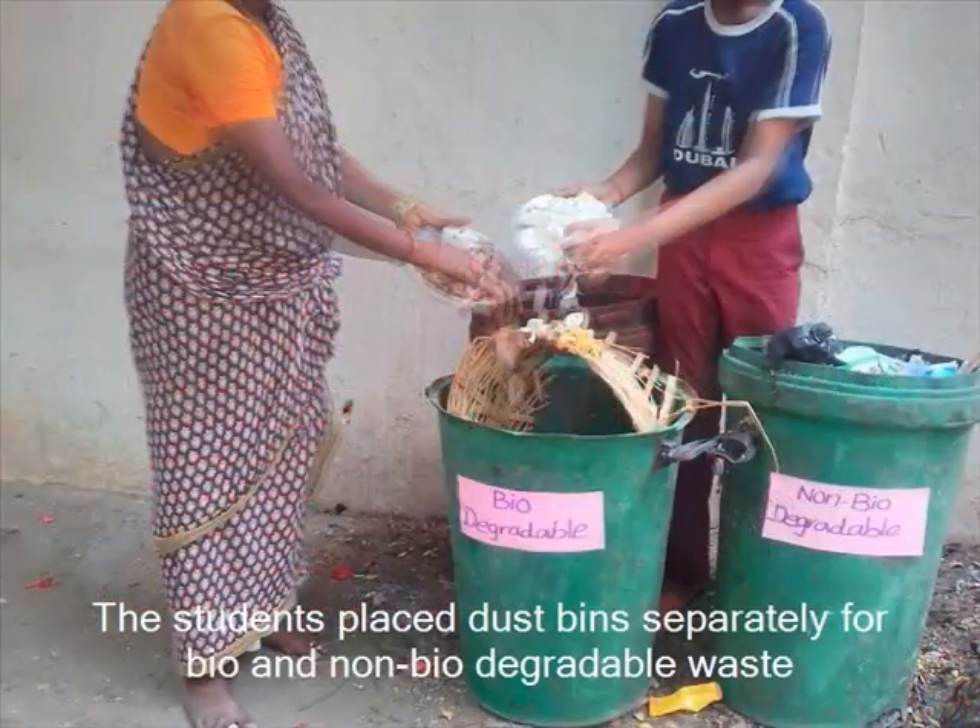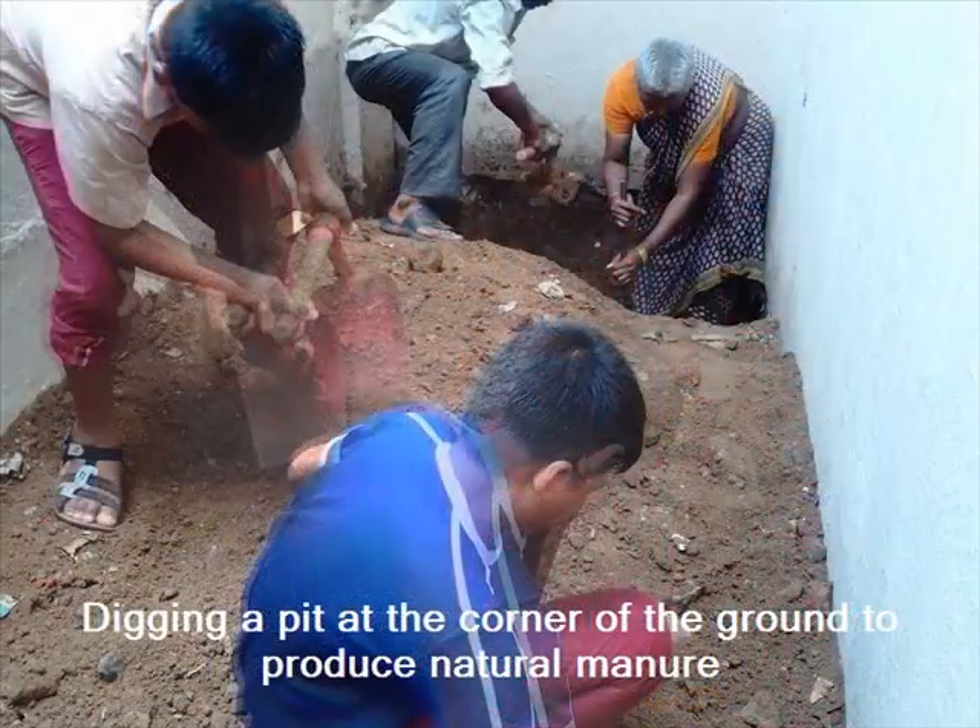Initially, we placed two dustbins to have the waste separated into biodegradable and non-biodegradable. We started digging the pit at the corner of the ground with the help of all the students, to put all the dry leaves and the waste materials collected from the school campus to produce manure.